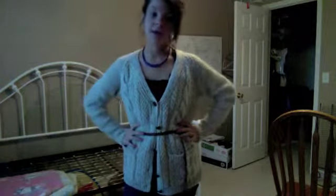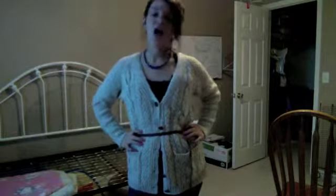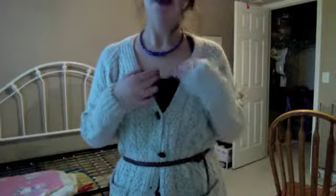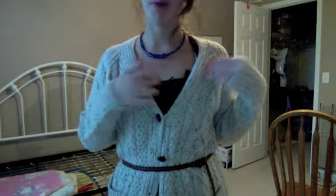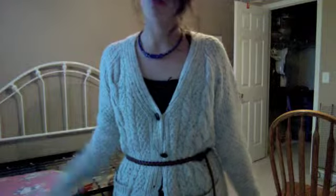So here's what I wore. I wore this little sweater cardigan knit sweater thing, and it's from Urban Outfitters — it just looks like that. My belt is also from Urban Outfitters, and my undershirt is from Hollister.